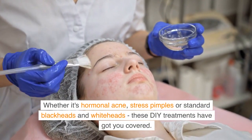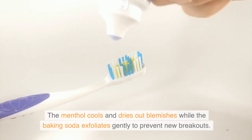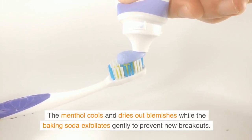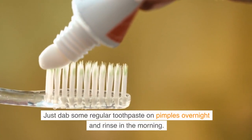First is the toothpaste trick — the menthol cools and dries out blemishes, while the baking soda gently exfoliates to prevent new breakouts. Just dab some regular toothpaste on pimples overnight and rinse in the morning.